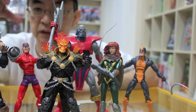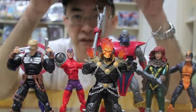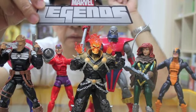So there you have it — this is the first wave of what is going to be an exciting year for Marvel Legends fans. This is the new card logo that is part of their packaging.